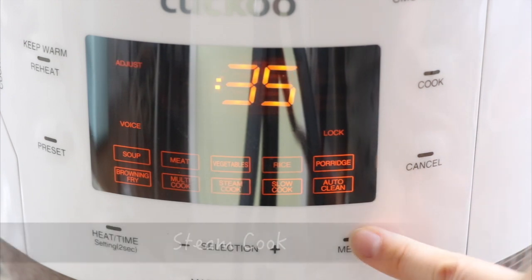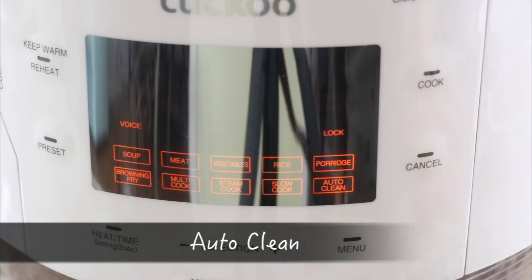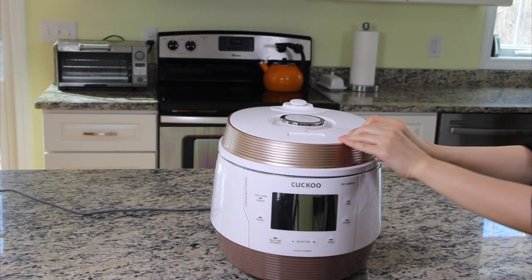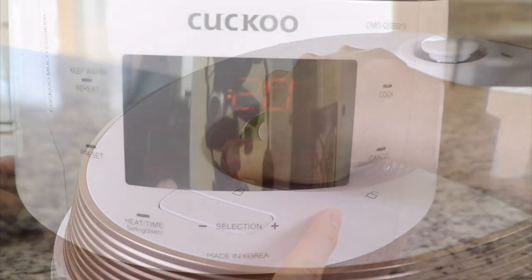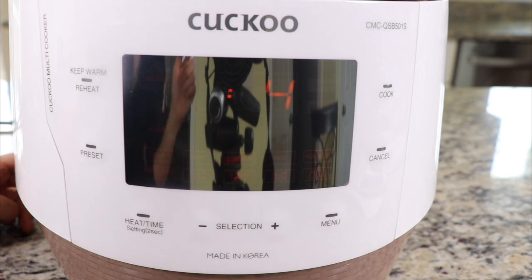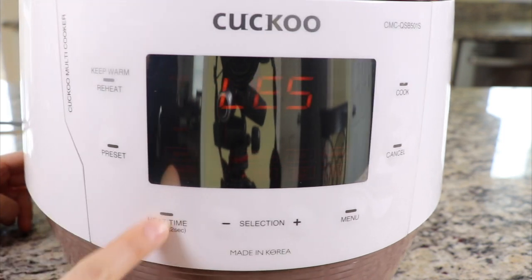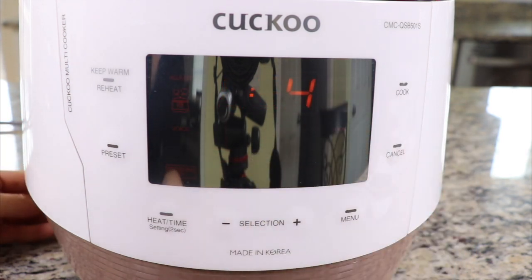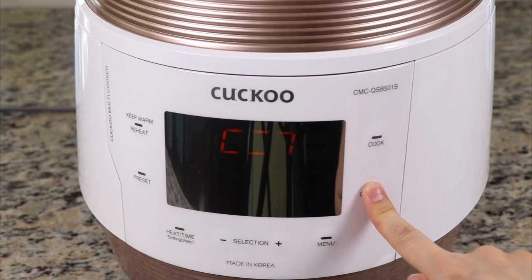So you can simply select the cooking button and let it cook for you. To use this multi-cooker, you put the inner pot inside, close and lock the lid, and then select your choice of cooking options. Press the menu button to pick a function — I will try the browning frying function. Then with the selection button and the heat time button, you can pick the cooking time and the temperature. Once you've selected all three options, push the cook button. The machine will tell you it is starting to cook. At any time, you can stop it with the cancel button.